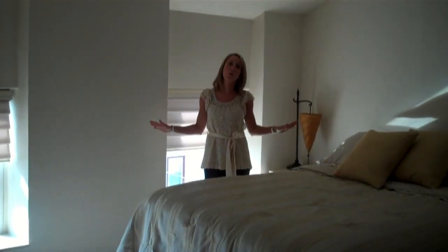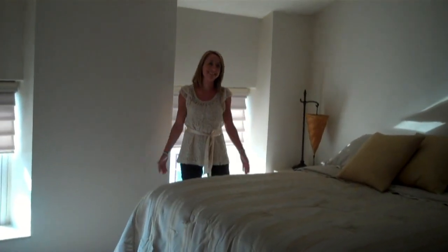The master suite is on its own floor — on the third floor. Look at all the space. It's great.